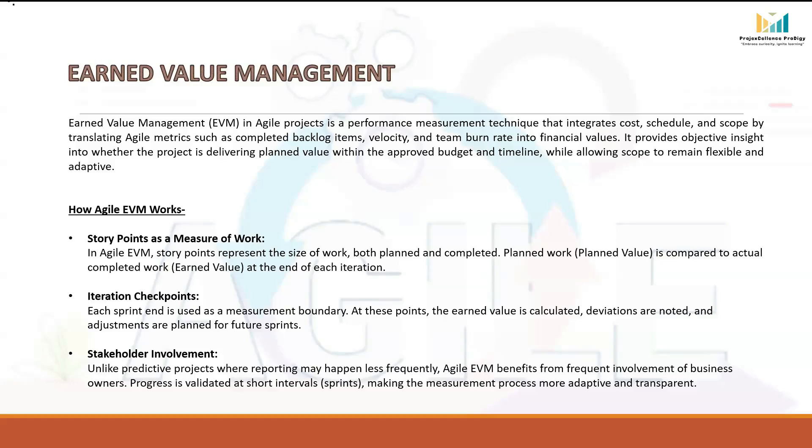Earned Value Management in Agile projects is basically a way of checking project progress by looking at three things together: Cost, Schedule, and Scope. The idea is to take the usual Agile numbers — like how many backlog items are finished, the team velocity and capacity, and how much the team costs per sprint — and convert all these into financial values. This gives a clear picture in business terms, answering the important question: are we delivering the value we planned within the agreed time and budget? At the same time, it keeps scope flexible, which is the heart of Agile.